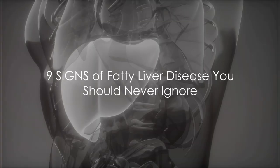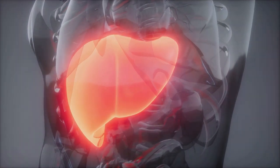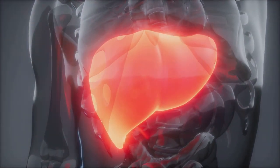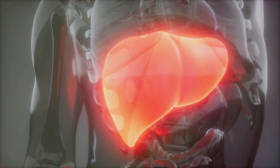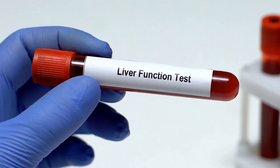In this video we venture into the realm of health, focusing on a prevalent condition known as fatty liver disease. This condition occurs when fat accumulates in the liver, leading to potential inflammation, scarring, and damage. It's a silent invader, often presenting no immediate symptoms, yet it can be detected through blood tests.